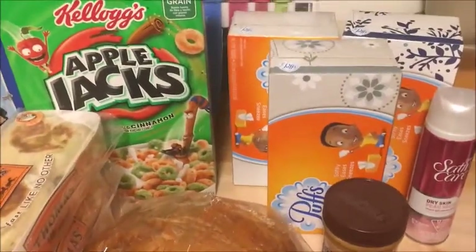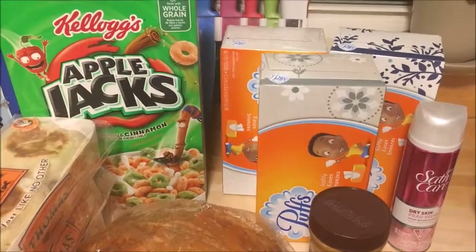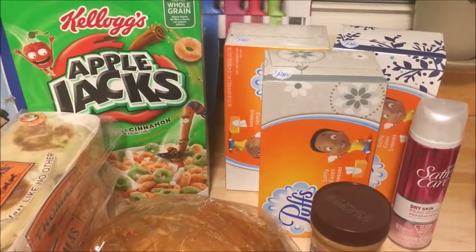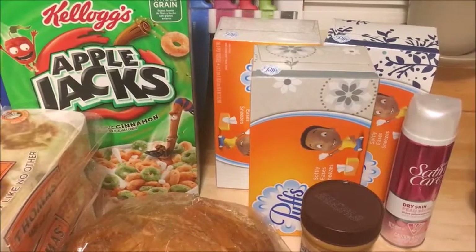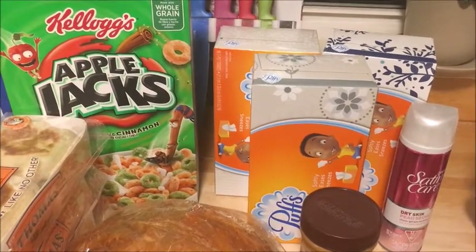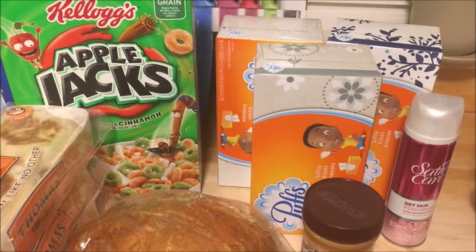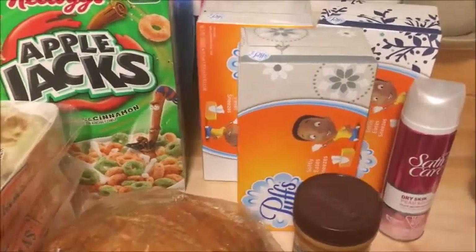The Puffs tissues are on sale for 4 for $5, so $1.25 each. When you use a $0.50 off coupon from the P&G insert or from coupons.com — I had three coupons so I used three — they doubled to $1.00 off, making them just $0.25 each. You do want to double check that you're getting the 96 count. I think the 56 count is also on sale for the same price — those are the square containers versus the rectangular ones. You cannot use the printable $0.50 off coupon on those. The insert coupon will still work because there's no size restrictions, but the one on coupons.com only works for a 72 count or higher. So just double check that you're getting the right item.